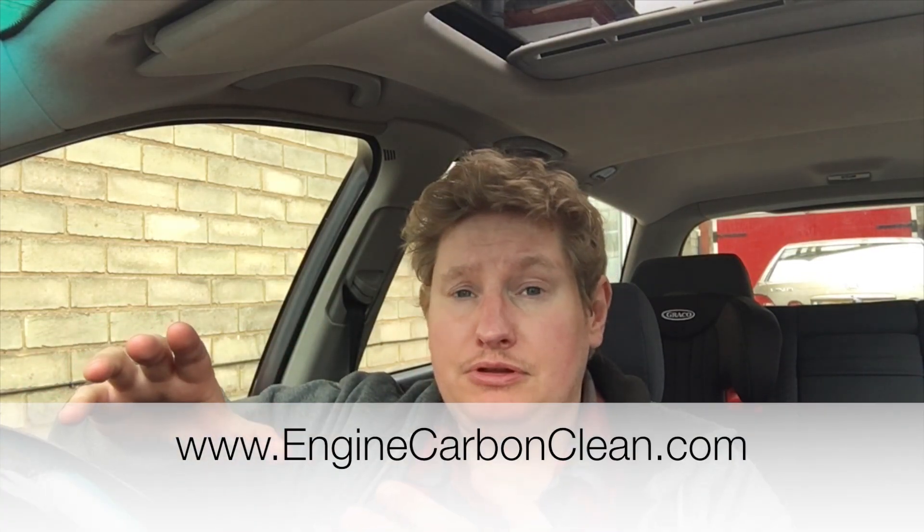I'm 100% happy with the Engine Carbon Clean service and the way they deliver their mobile service is highly professional. Look for the logo — enginecarbonclean.com — that's the official logo. They are the ones who use this clean system, which is Which? trusted trader certified and all British-made with CE marking. Other companies use chemicals or cheap versions from China. Go with enginecarbonclean.com. Thanks for watching — don't forget to visit carproductstester.com for the full written review, and leave any questions in the comments below.